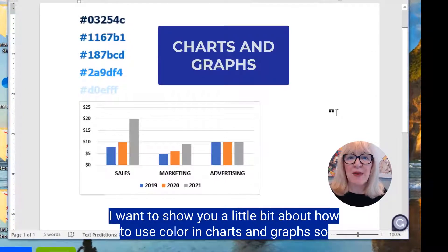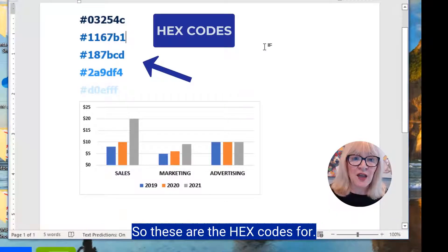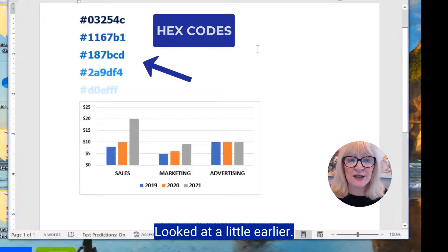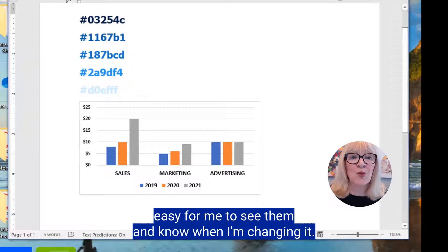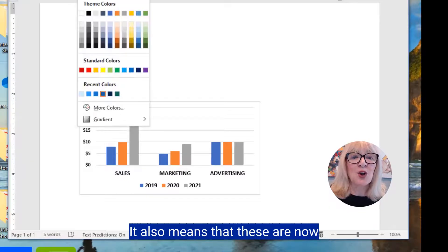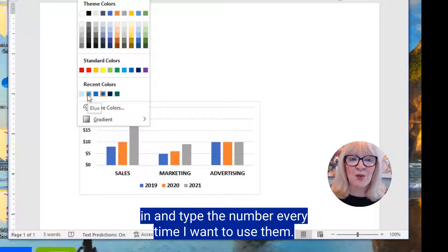I want to show you how to use color in charts and graphs so that you can make everything tie together with your color palette. These are the hex codes for the colors in the palette we looked at earlier. I've changed the hex code numbers into those colors, which makes it easy to see and reference. They're now saved in my Word color palette so I don't have to type the number every time.